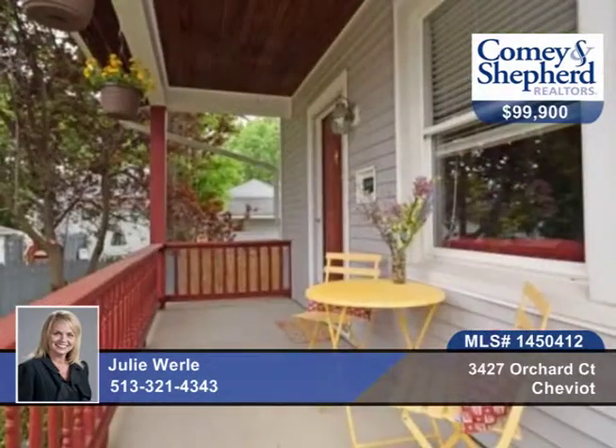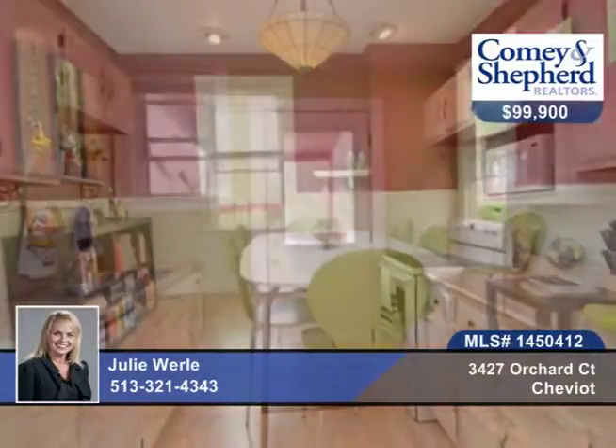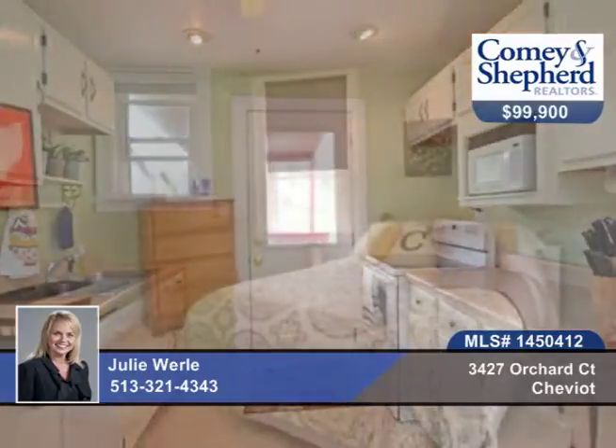This two-bedroom, two-bath home is so charming. It's been freshly updated and well-maintained — a two-story on a private cul-de-sac. Enjoy the large fenced yard, deck and covered porch, and extra parking.